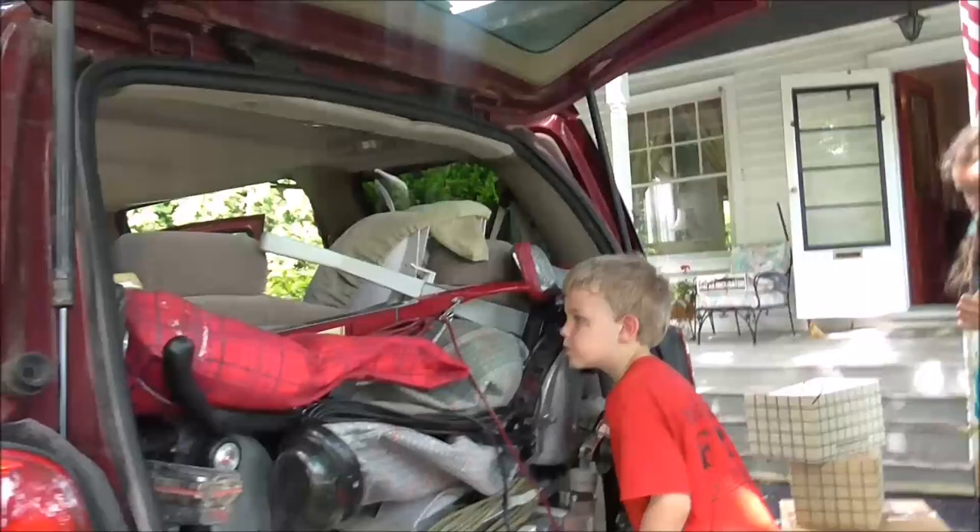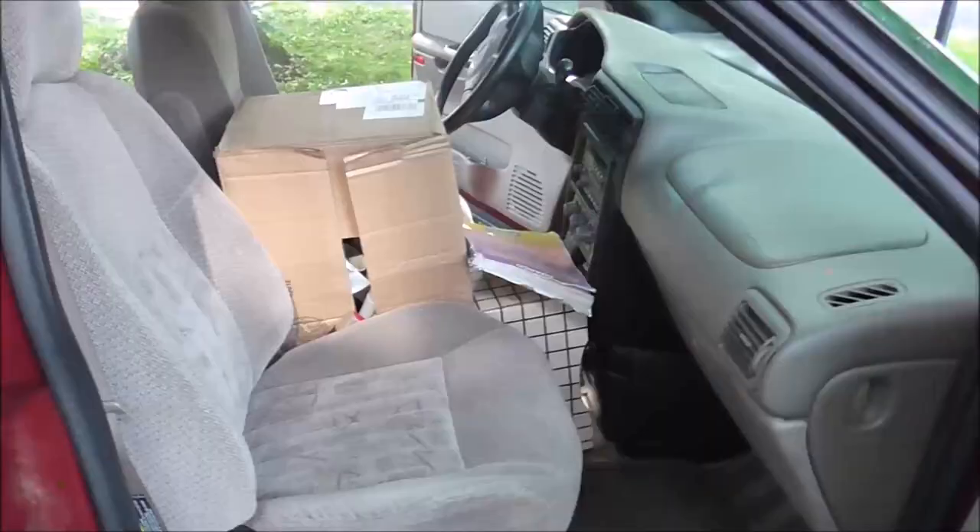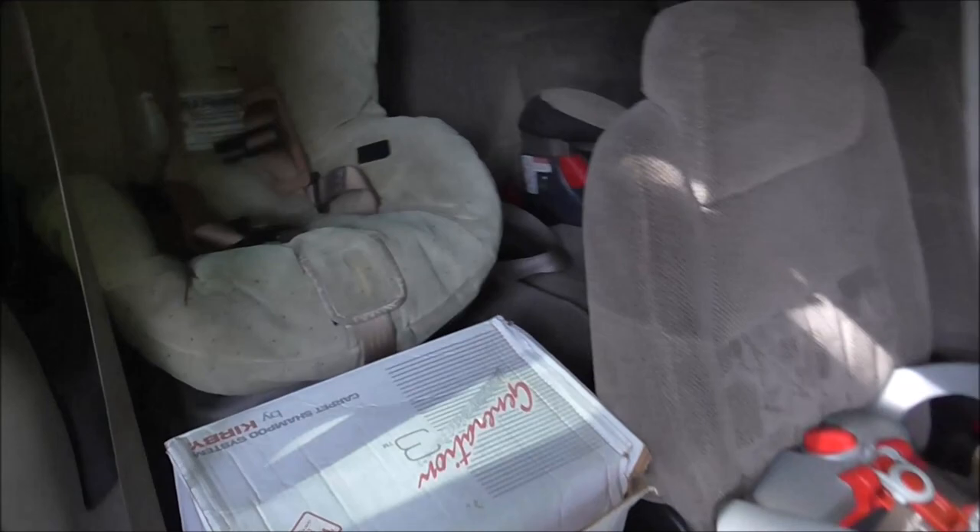Now we're going to close it up and fill it from the inside. Let's see if it closes. Yay! It wasn't easy, but it all fit and we even have room for kids' feet. The people with the little feet get stuff on the floor in front of them. People with big feet, well, they don't. So it all works out.